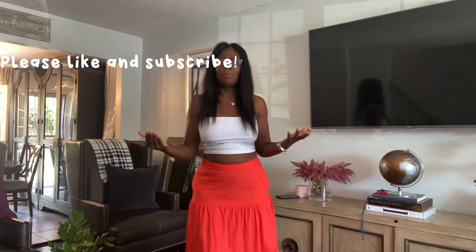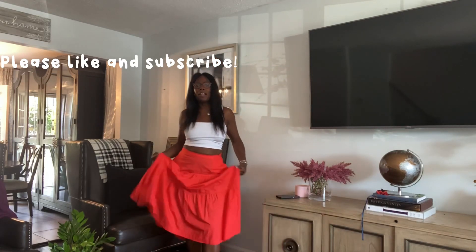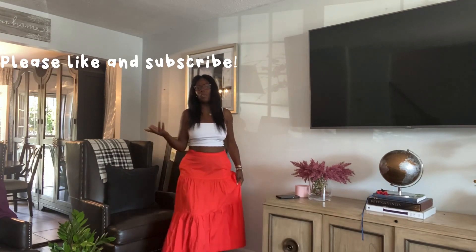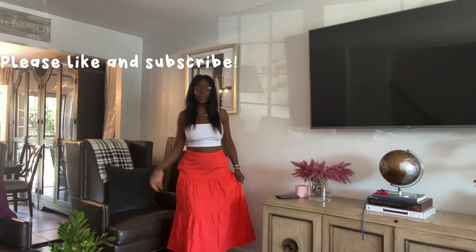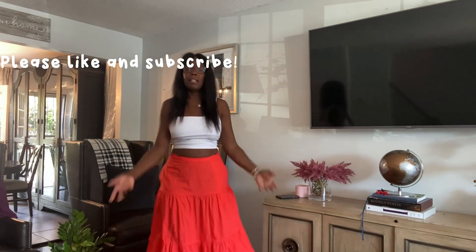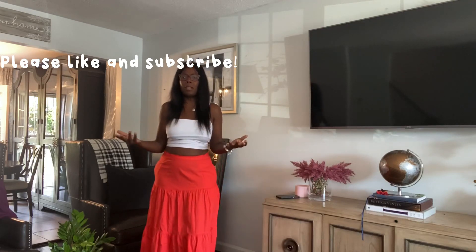Today I want to come to you with some skirts. We know, as females, we have lots of skirts in our closet — for those of you who are a skirt lover like I am. So today I want to show you some ideas on how you can pull your skirts from your closet and style them with some simple basic tops.